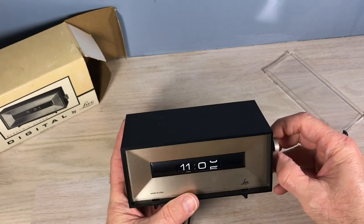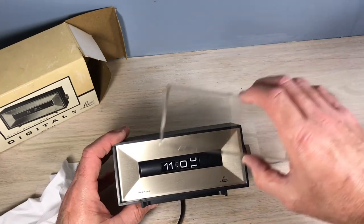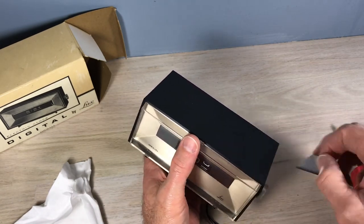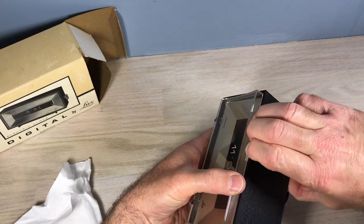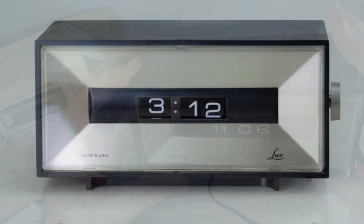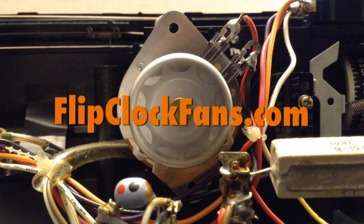Knob goes on — no problems. I'll wipe some of the dust and fingerprints off and then replace my front cover. I'll pry up the case again; there's a little give in the plastic. I don't feel any give in the front clear piece, so I'll use moderate force and take my time — and it goes right in there just fine. And we're back in business! I learned a little bit about a U.S. clock company that I'd never knew much about before. Thanks for taking the time, and when you get the time, come visit us at flipclockfans.com.